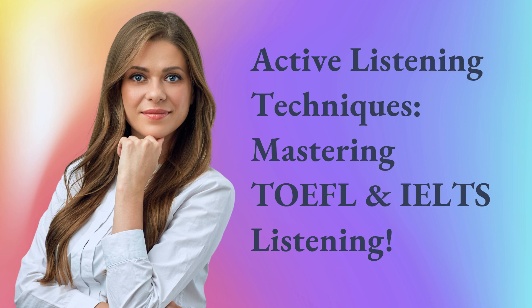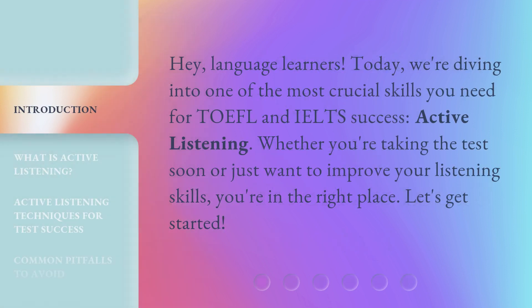Active Listening Techniques: Mastering TOEFL and IELTS Listening. Hey, language learners! Today we're diving into one of the most crucial skills you need for TOEFL and IELTS success — active listening. Whether you're taking the test soon or just want to improve your listening skills, you're in the right place. Let's get started!